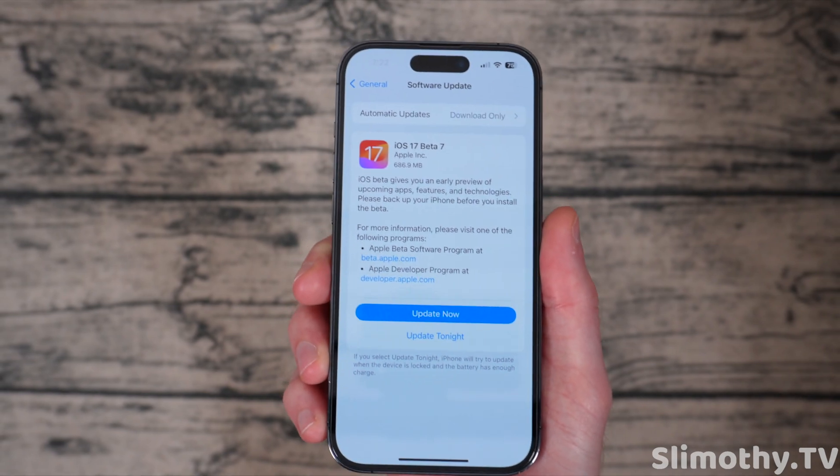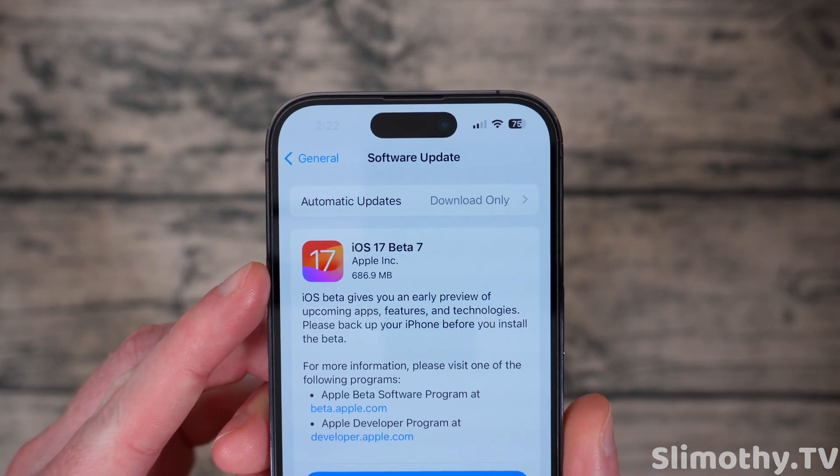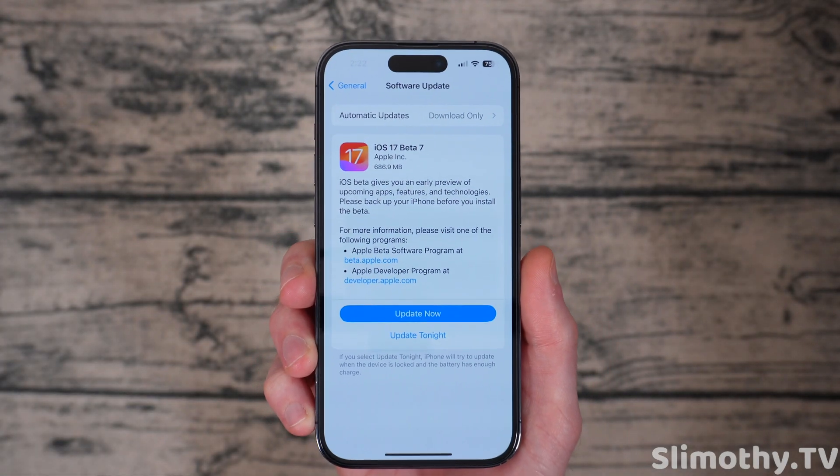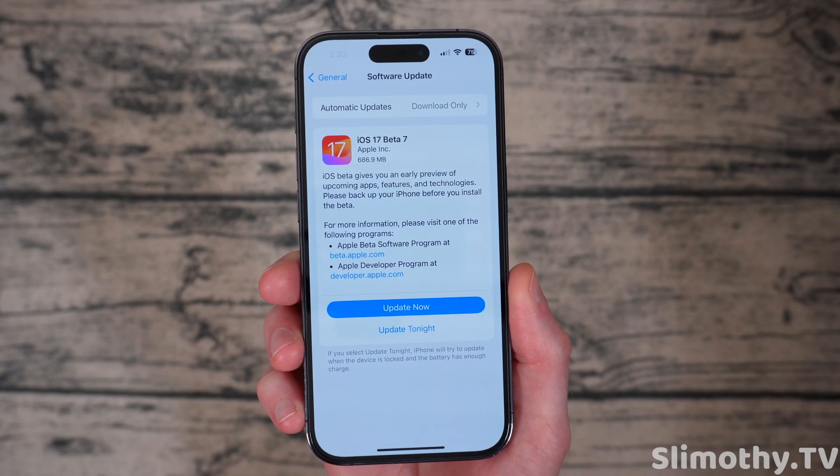Hey guys, what's up? I'm Slim, and you're watching Slimothy TV. In this video, we're going to talk about iOS 17 Beta 7, which just dropped today. We're going to talk about all the new features, bug fixes, and the performance and battery life, so stay tuned.